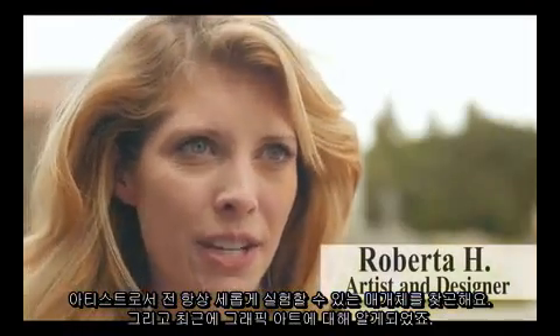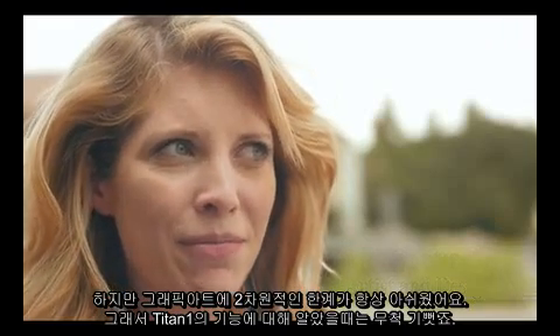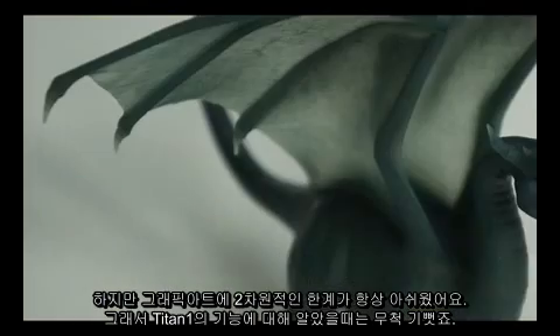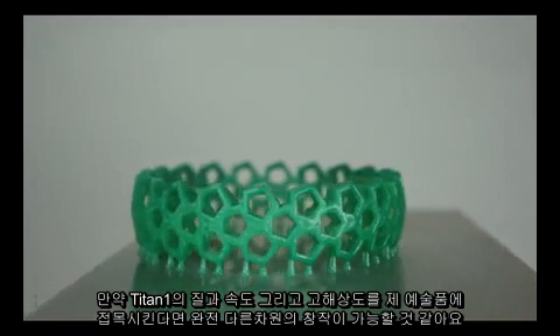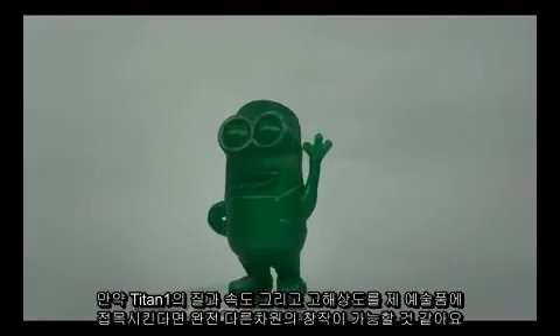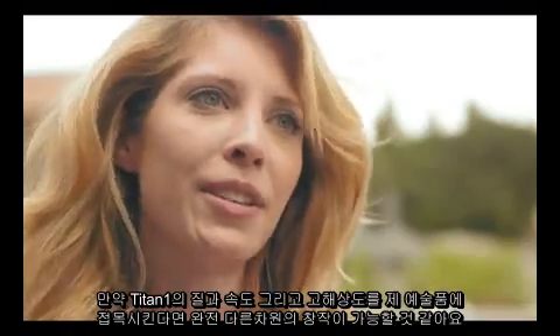As an artist, I'm always searching for new mediums to experiment with, and recently I've discovered graphic art. But I've been getting frustrated by its two dimensional limitations, which is why I'm extremely excited about the release of the Titan 1. To translate the high resolution, the quality, the speed of the Titan 1 into my art — it'll take my creativity to a whole other dimension.